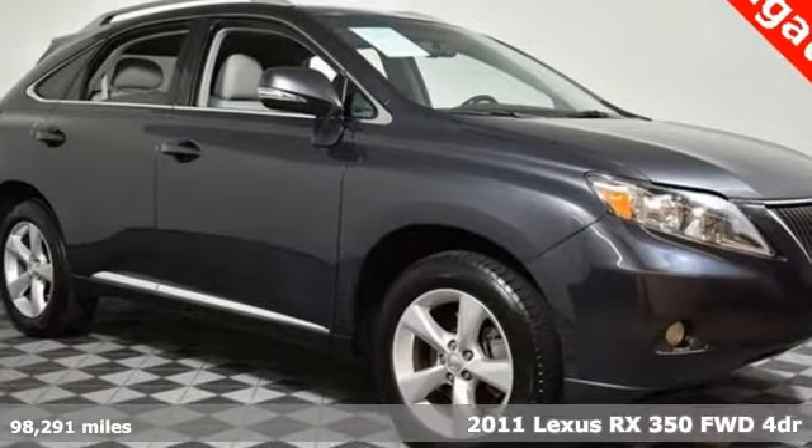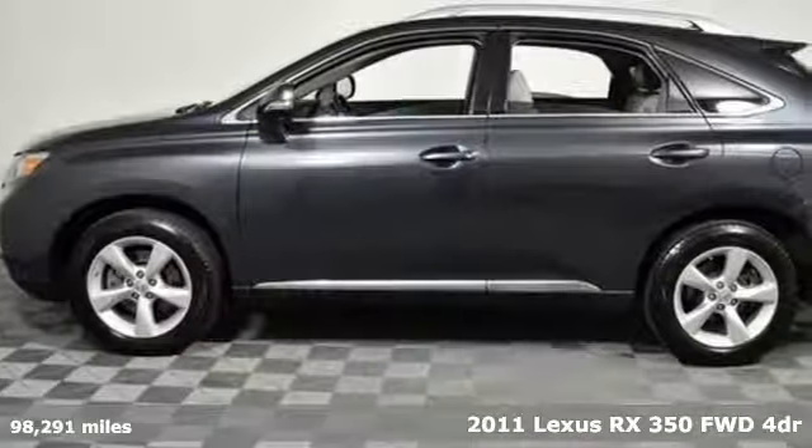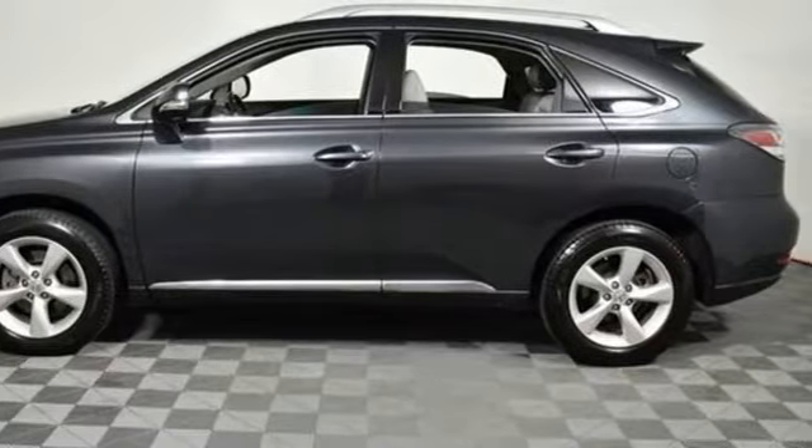Here's a 2011 Lexus RX 350. Inspired design, relentless innovation, incredible performance. That is the DNA of a Lexus.